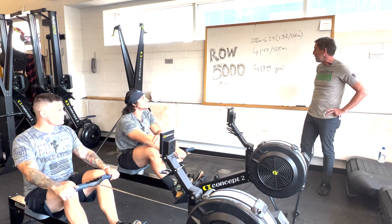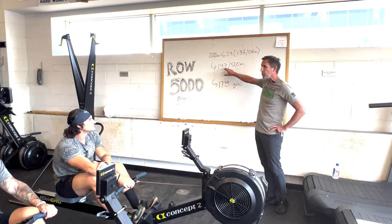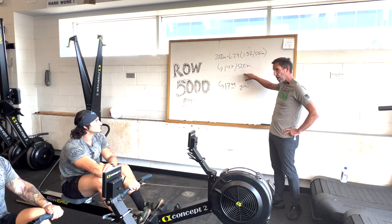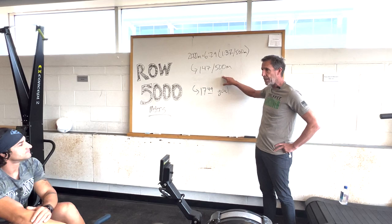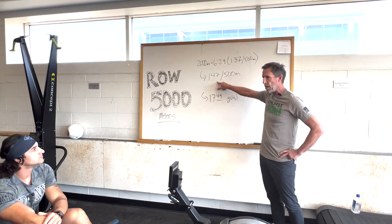Joe's strategy is different because he has pace targets. He'll monitor his average pace throughout. His first 1,000 meters will be slightly faster than target pace; the next 3,000 meters slightly below. He should come into that last 1,000 meters feeling confident, but that's where courage is required — he needs to push the pace and go significantly faster on that final thousand if he can.